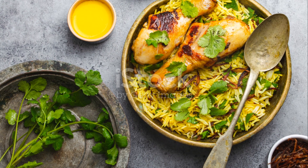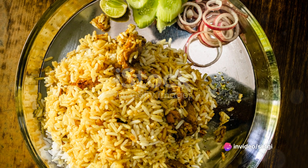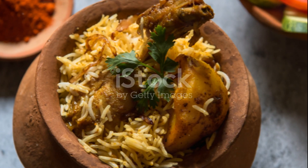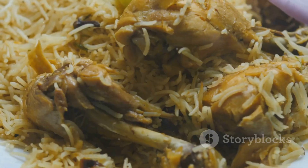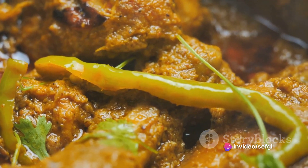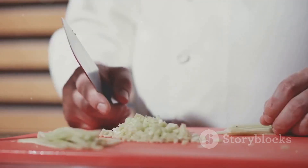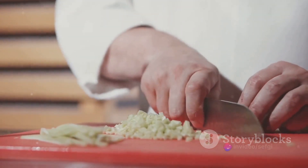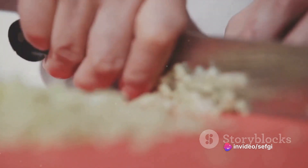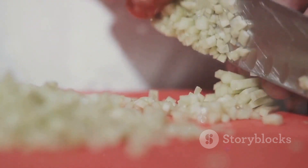Biryani, a fragrant rice dish layered with marinated meat, is perhaps the most famous example. The slow-cooked biryani is a symphony of flavours, with every grain of rice carrying the rich essence of spices and meat — a dish loved not just in India, but across the globe. Then there's Dum Pukht chicken, a creamy, spice-infused dish that's a feast for the senses. The slow cooking ensures the chicken absorbs all the flavours, resulting in a dish that's incredibly rich and satisfying. The art of Dum Pukht is a testament to the magic that can happen when time, patience and skill come together in the kitchen.